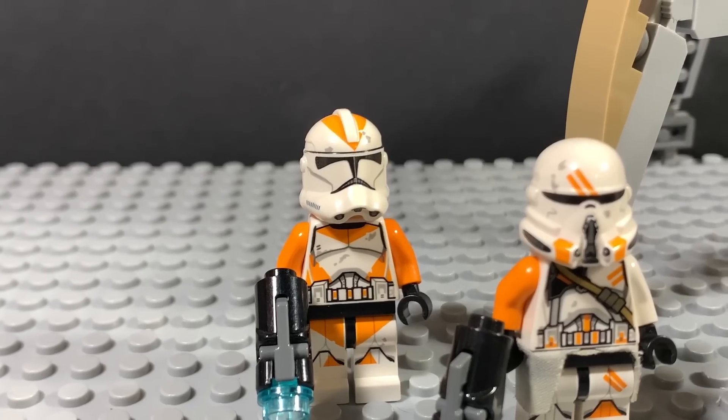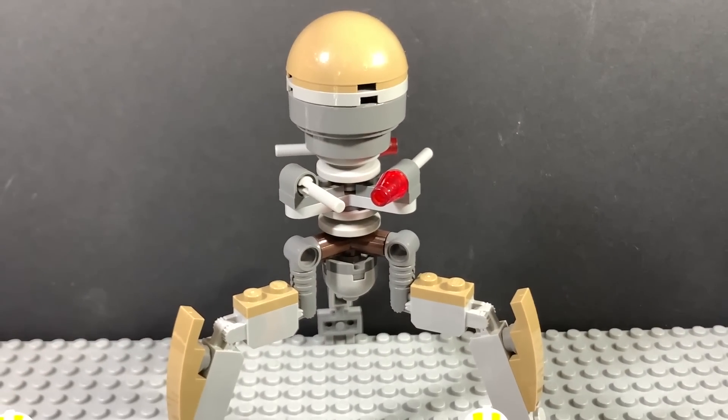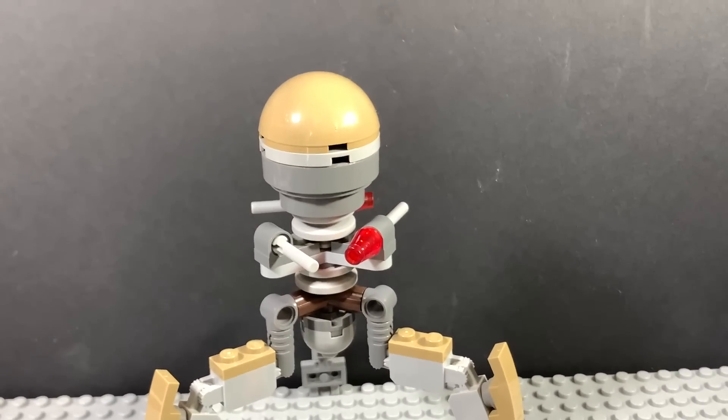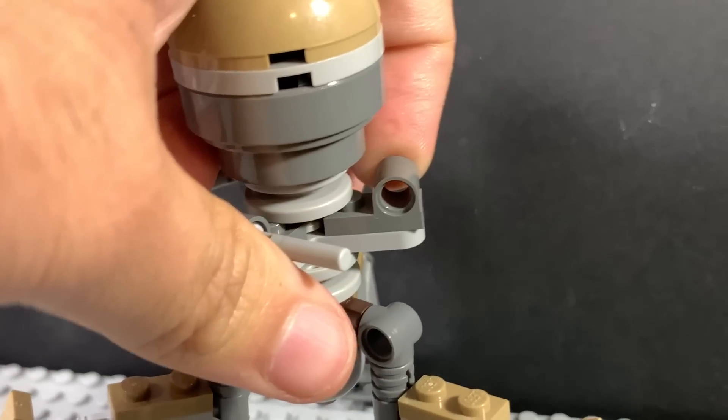Why? To this day, these minifigures are really good. And of course, we got an OctupTarra droid. Unfortunately, it's not entirely accurate to the movie. They replaced the cannons with these flick-fire missiles, and they're so old that they can't really fire.